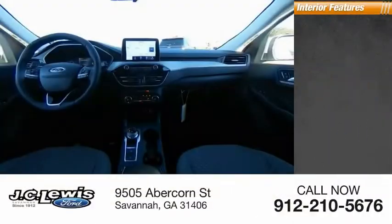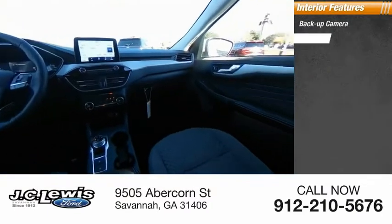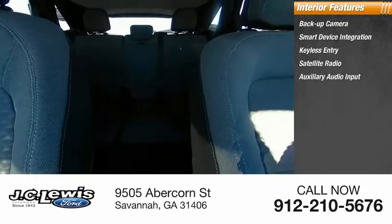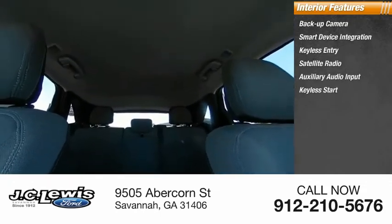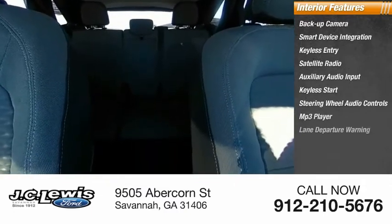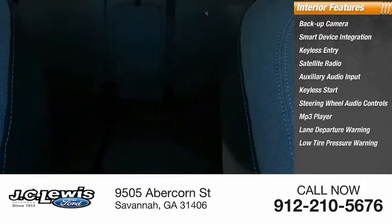Inside you'll find backup camera, smart device integration, keyless entry, satellite radio, auxiliary audio input, keyless start, steering wheel audio controls, MP3 player, lane departure warning, and low tire pressure warning.